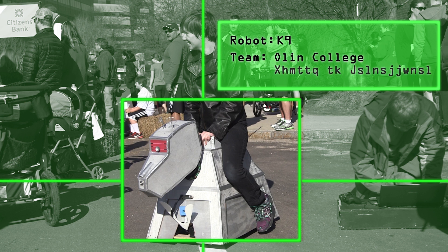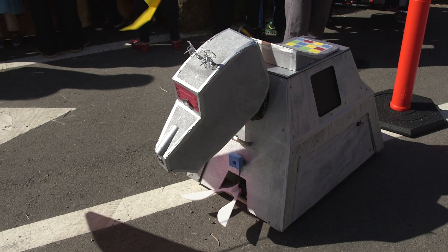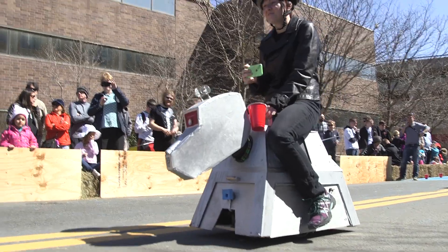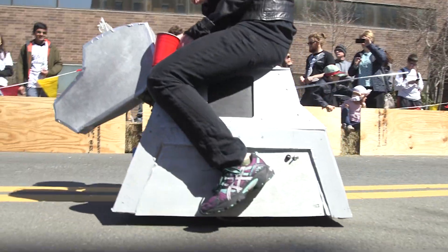We're all Doctor Who fans, so we decided to build K9 for the robot race. He's the autonomous dog from the show Doctor Who. How he works is we have two wheelchair motors underneath this big body here that drive the system, so that's why he can support a person's weight.